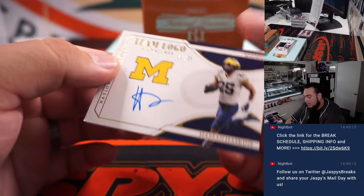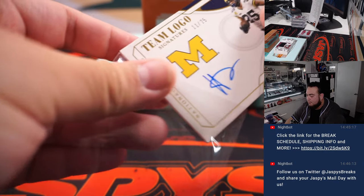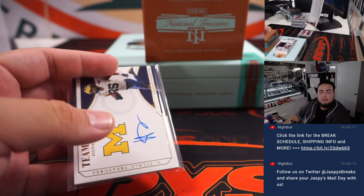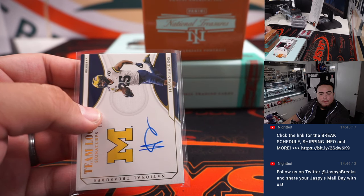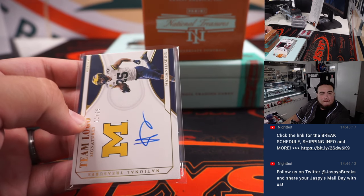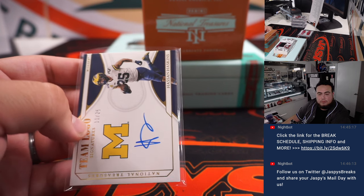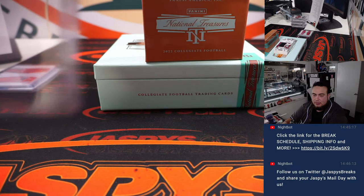We got Hassan Haskins Team Logos, 11 out of 25. Hassan Haskins is a Titan — spot 11, James.